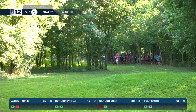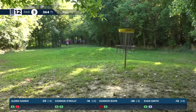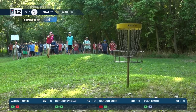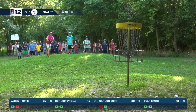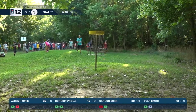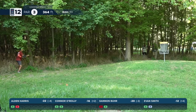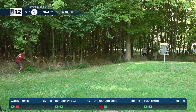Harris pitching into the green with his second — nice approach, should be able to clean up his par pretty easily. But going to most likely be back to that one-stroke lead — after gaining three on one hole he's given them all back over the next two. Harmony Bends creating that stroke separation. Smith gets a birdie look after O'Reilly misses his.